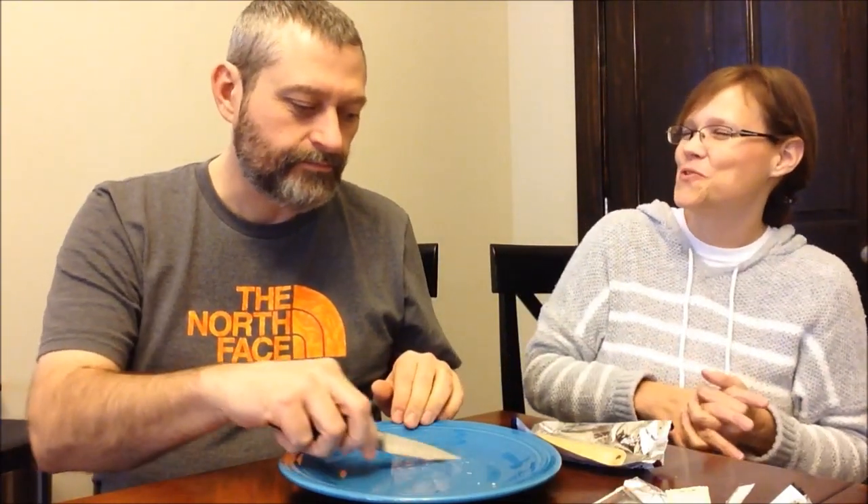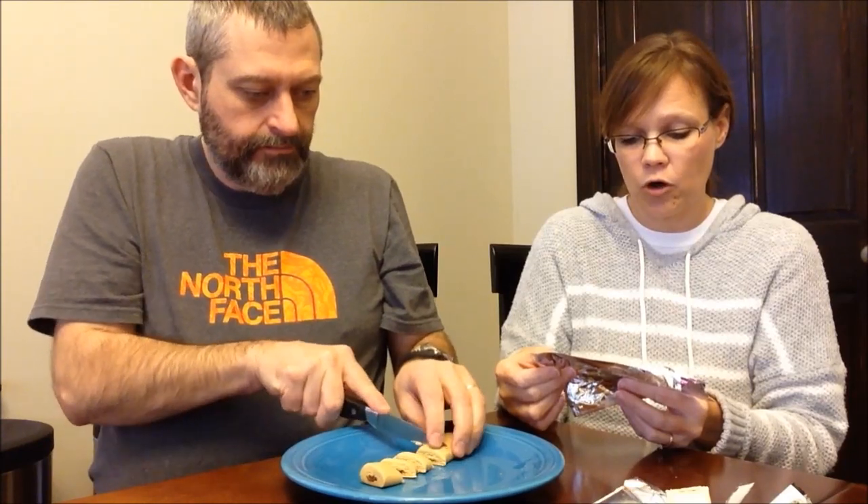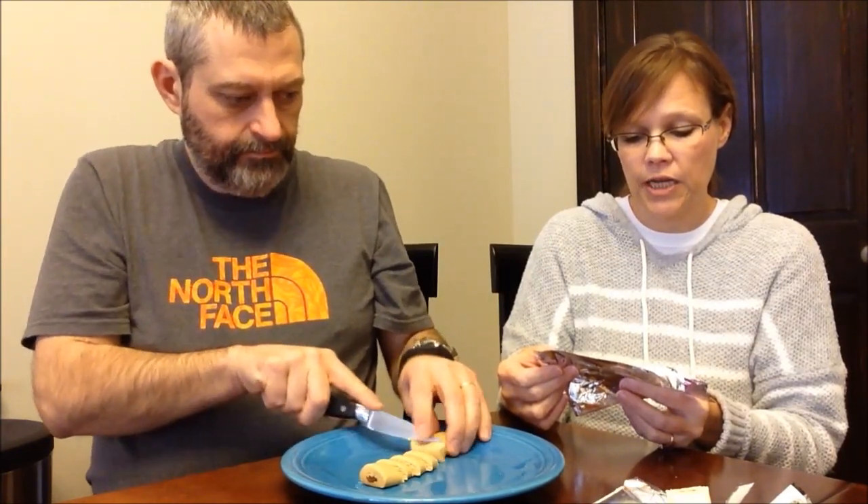Heated, it softens up and becomes gooey. Both of us like this one better heated. Flavor-wise it's the same strength, but the texture is so much softer — almost like eating marshmallow fluff. You put it in your mouth and it almost disappears. The cherry vanilla flavor is really good. The last bar is the PB&J at 180 calories, with 14 grams of carbs, 11 grams of sugar, 12 grams of protein, and 11 grams of fiber.